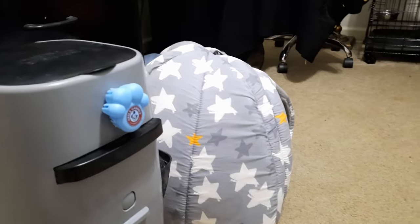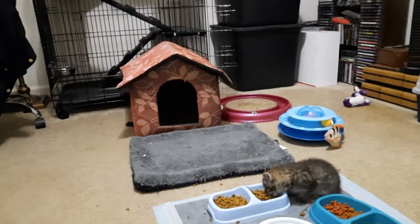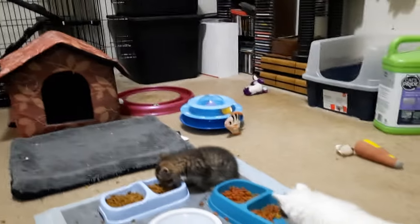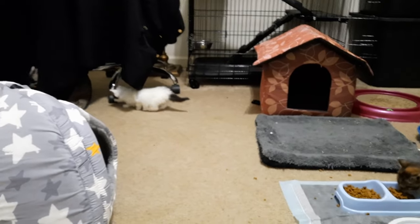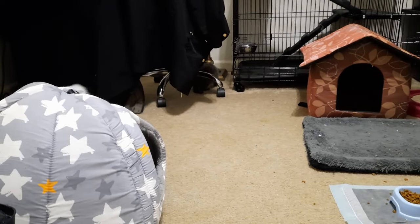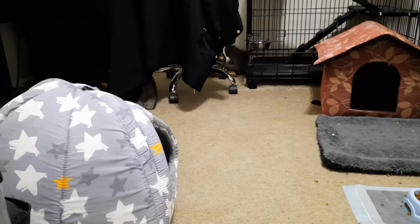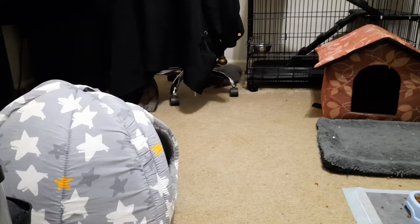I'm hoping between the four litter boxes in here we can get them using them. In the meantime, they've been going in the playpen for some reason, so I put a puppy pad down. If I can at least get them going to the same spot repeatedly — good job Daisy, I think she peed — then I can put another litter box there and get them in the habit of using it. As of right now they've got two big kitty litter boxes and two baby litter boxes.